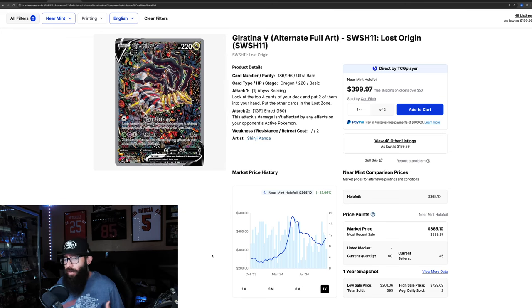For those not familiar, this Alt Art boom happened for most Alt Arts from the Sword and Shield era. They ran up big and then retraced back down. Usually when they retrace, they don't hit their old lows — they set new lows, which is this $320 mark, about $100 more than before. Now with the market being what it is, it seems like we're on another bull run with the Giratina.